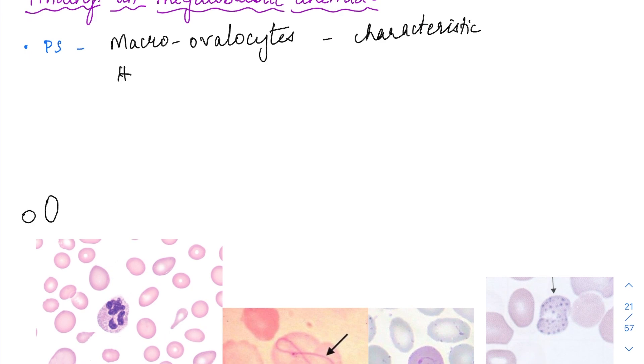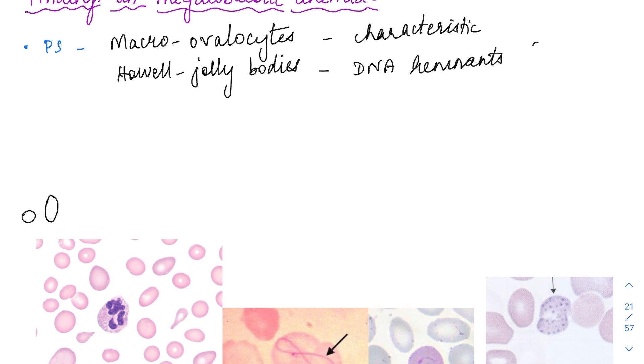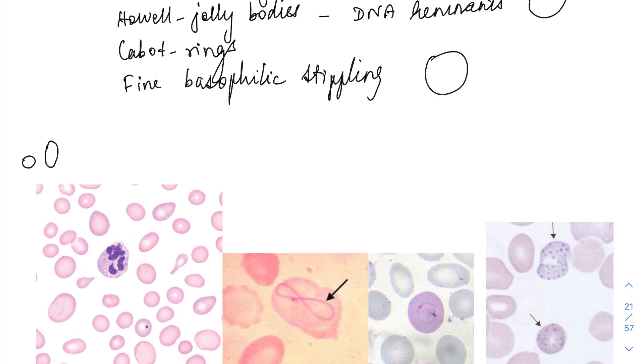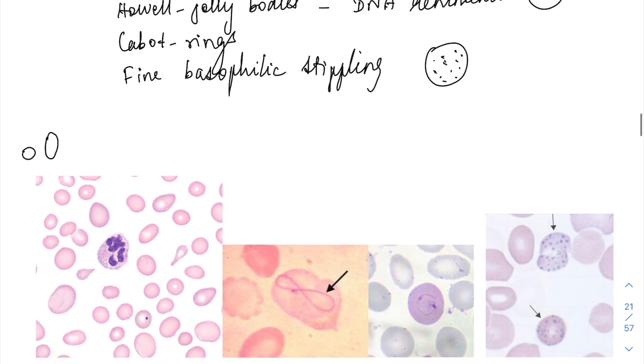Then we are going to have Howell-Jolly bodies, which are DNA remnants — dark violet material seen inside RBCs. Then we can have Cabot rings, which are again nuclear remnants. And then there can be fine basophilic stippling — a dot-dot-dot appearance inside the RBCs; blue-colored fine dots will be present.